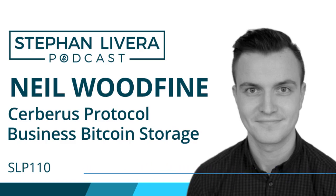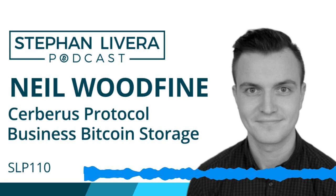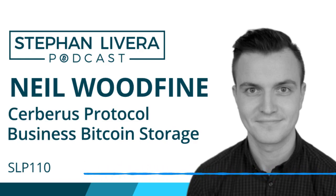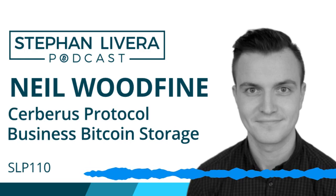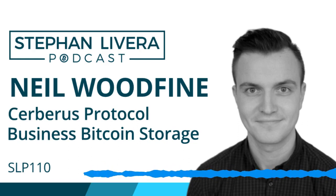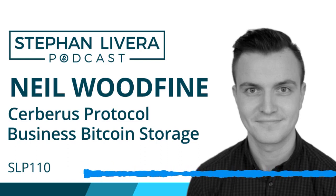Neil, welcome back to the show. It's been something like over 100 episodes since I had you on — you're one of my first few guests. So Neil, I know you're working mainly at Blockstream but also working on the Cerberus Protocol and Clavestone. Can you give us a bit of an overview — what is it and why was it written?